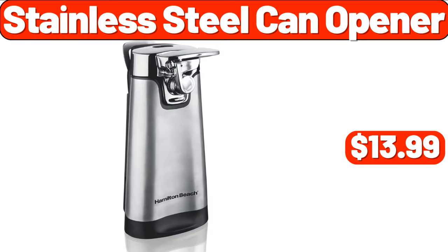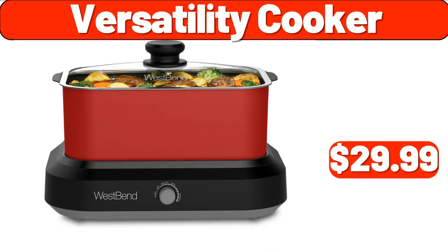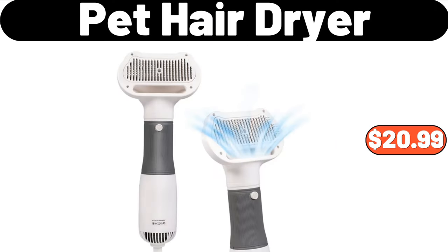Stainless Steel Can Opener, $13.99. Makeup Mirror, $12.99. Versatility Cooker, $29.99. Pet Hair Dryer, $20.99.